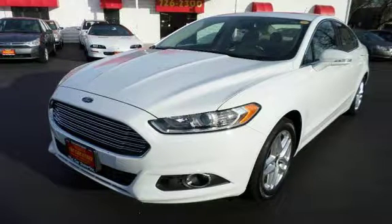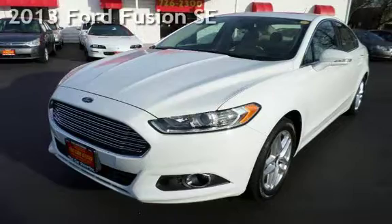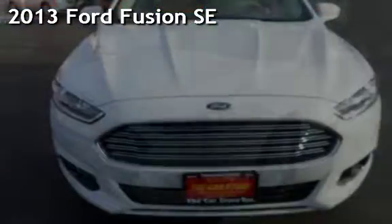With over 20 years in business, you can buy your new vehicle at the Car Store. Presenting a pre-owned 2013 Ford Fusion SE.